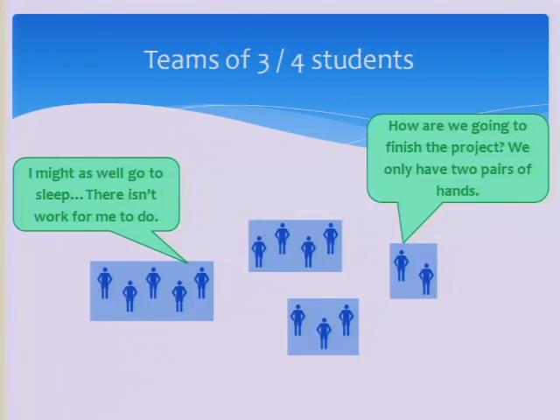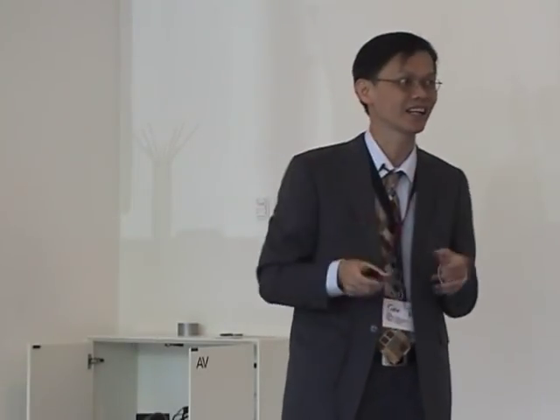A typical class of 20 students is divided into teams of three or four persons. We don't want two-person teams, but sometimes we allow five-person teams because of the number in the class.